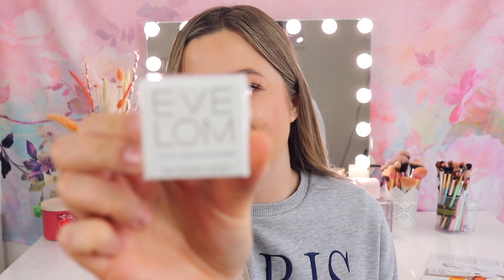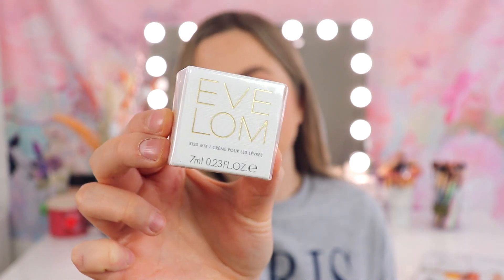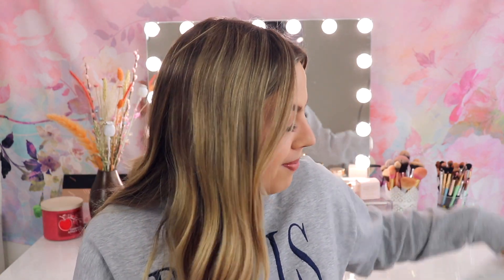Next we have a product from a brand called Eve Lom, and this is called the Kiss Mix. I think this is actually a lip mask — I don't know the brand but it says made in England so I'm assuming it's an English brand. It says this hydrating lip mask can be worn under lipstick or over color for a hydrating and glossy boost to your pout. The moisturizing formula is designed to protect lips from dryness and chapping. This is worth 19 euros and it is a full size. I'll keep it closed for now since I already have a lip mask I'm using, but I think almost everyone can use a nice lip mask.